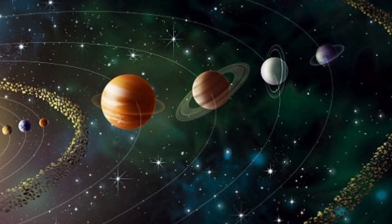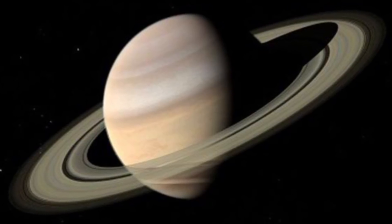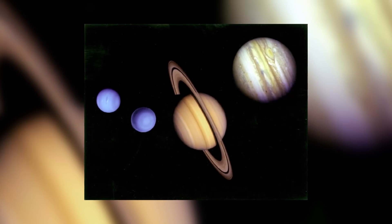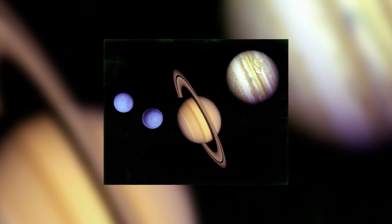The four giant planets of our solar system have a couple of things in common, and one of those things is that all of them have planetary rings. The most famous of these is Saturn, but Jupiter, Uranus, and Neptune also have rings. But why? Why is it that some planets have rings and others don't?